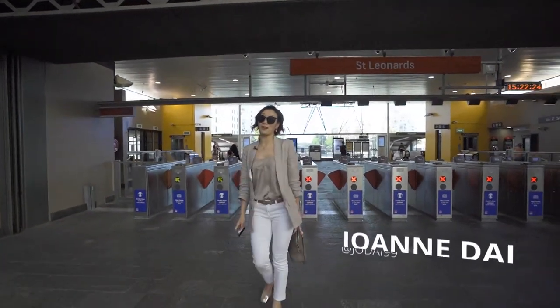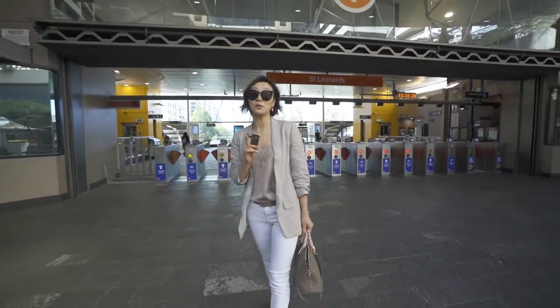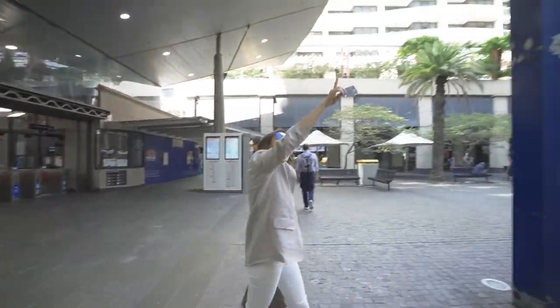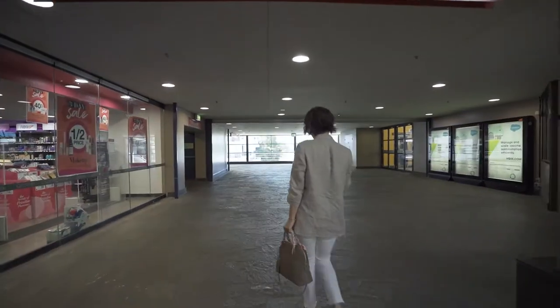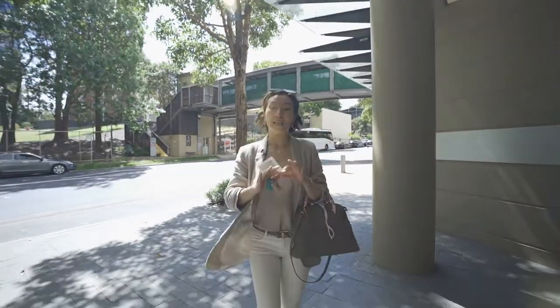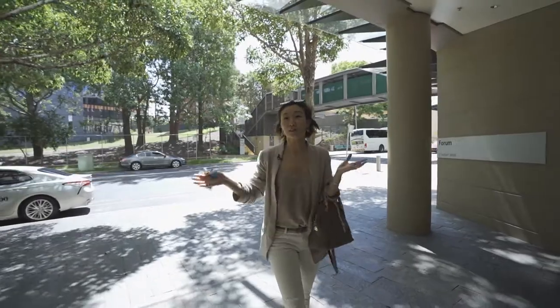Good afternoon everyone. I'm Joanne from Century 21. Today we're at St. Lennon. I want to take a look at a one-bedroom apartment in the Forum West Tower which is right here. St. Lennon is a really great area — it's convenient, it has lots of restaurants and a hospital just behind you, so it has everything that you need.